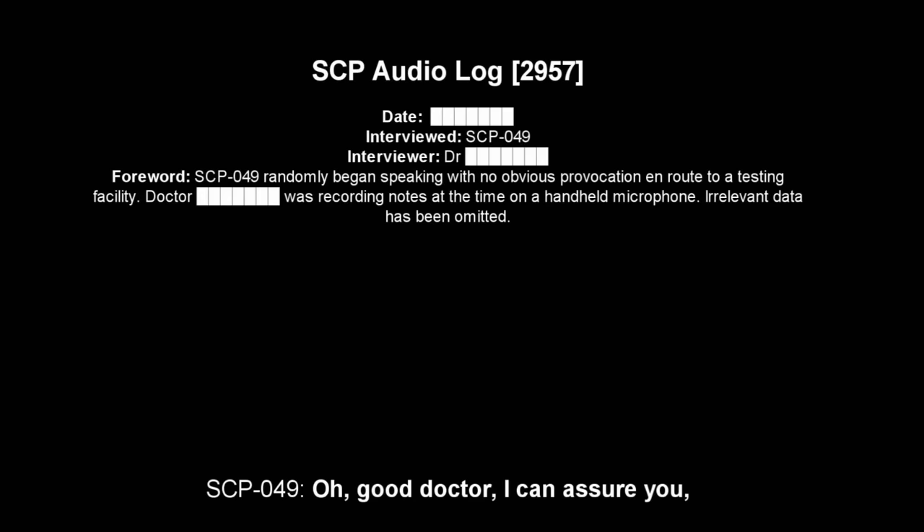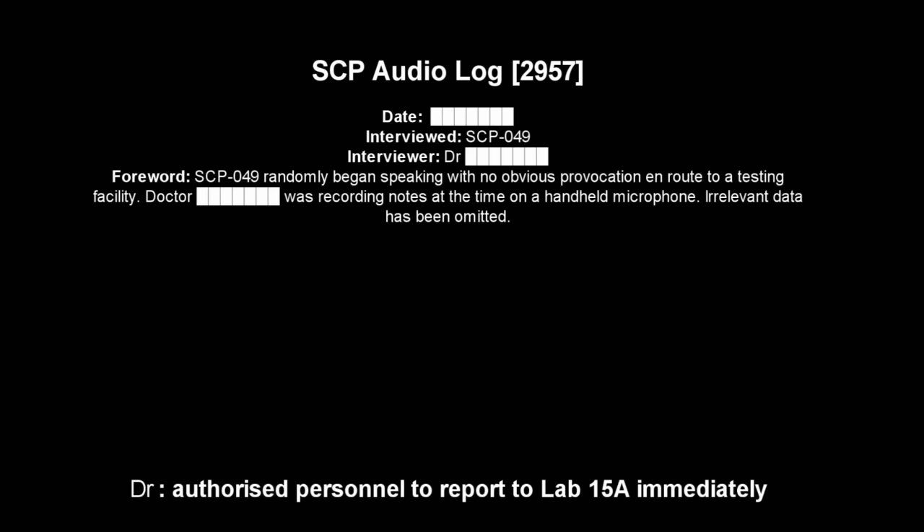Interviewer: Your cure has cost hundreds of lives. Your cure is faulty. SCP-049: My cure is most effective. Interviewer: Explain how it is effective. Answer me! Dr. [CENSORED] acknowledges authorized personnel to report to lab 15-A immediately. This interview is over. Subject refuses to speak and will now be placed back into containment. End of recording.